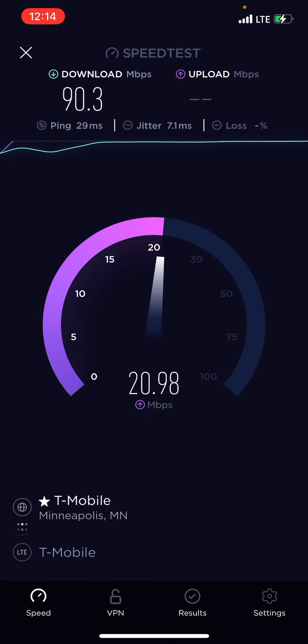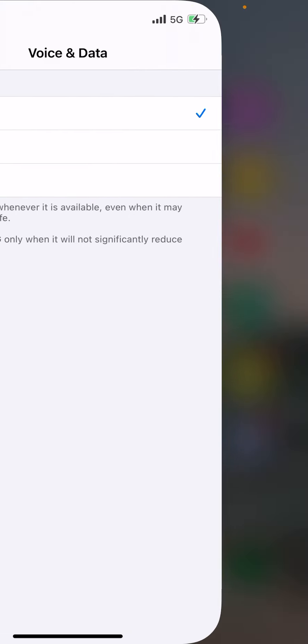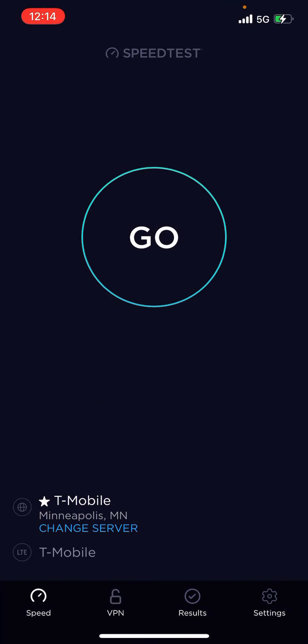I'm up in Duluth, Minnesota right now. These are some pretty good speeds — I'm just sitting in the car. All right, we'll switch it back to 5G. N71 seems to make a big improvement.